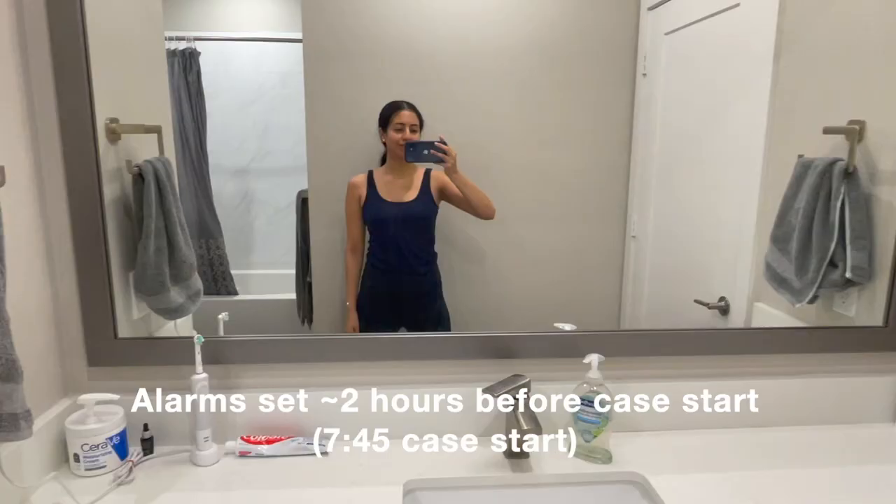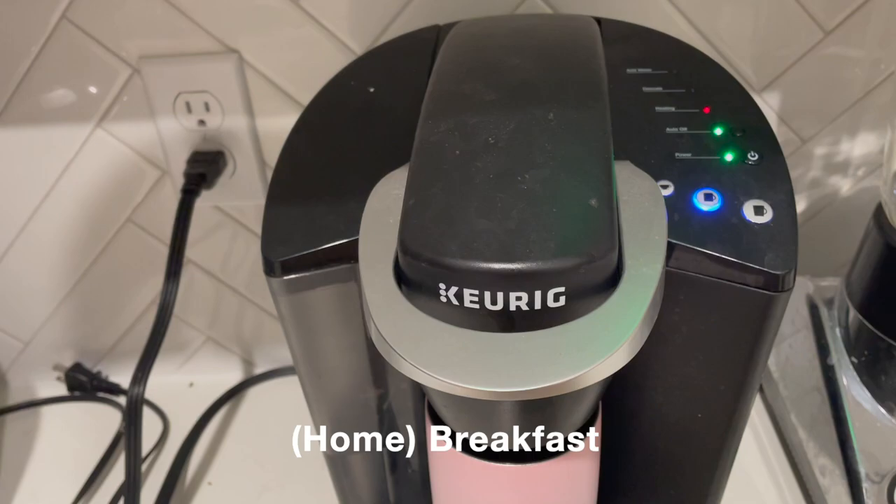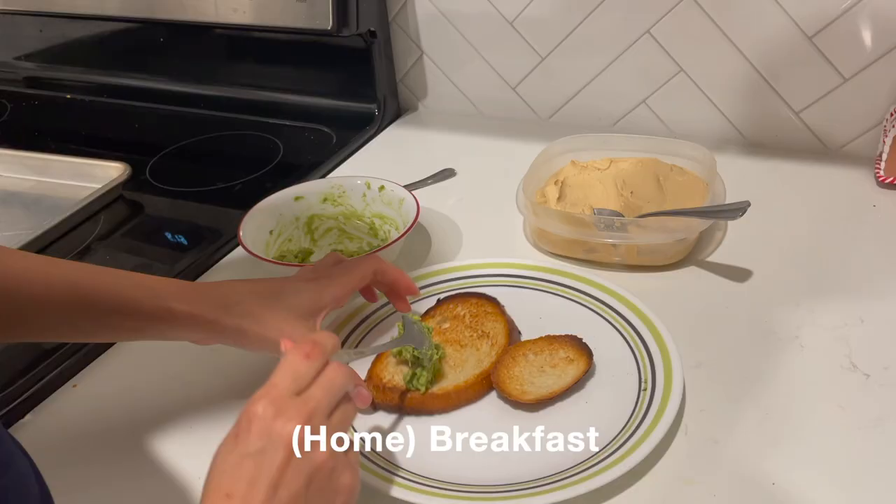I wake up around 5:30 to 6 a.m. I usually like to get up two hours before my case starts so I have time to make breakfast and set up without rushing. I start off the day with breakfast and coffee at home — avocado toast is my favorite breakfast food.